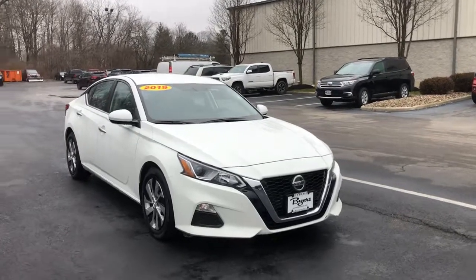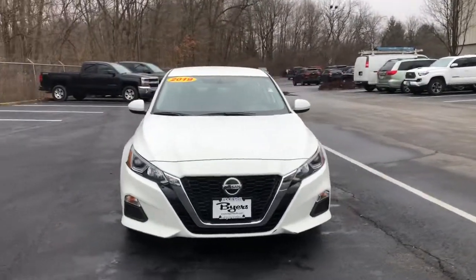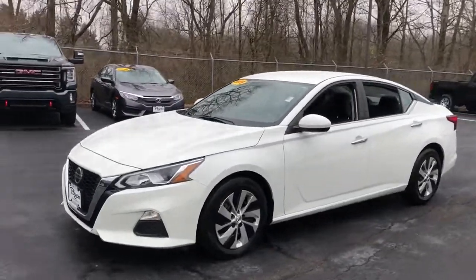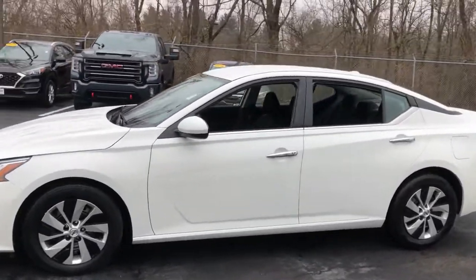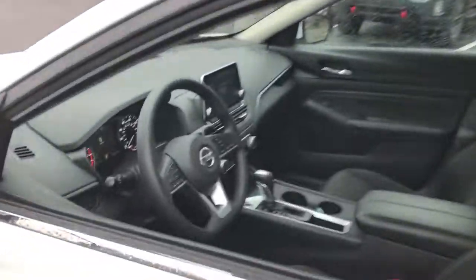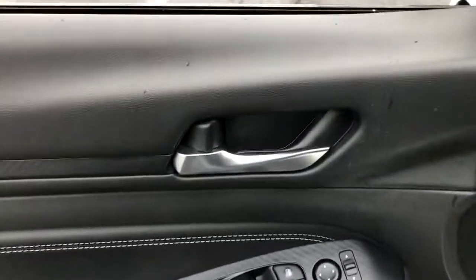Enjoy the view of this 2019 Nissan Altima. This vehicle is an outstanding buy with fewer than 40,000 miles on the odometer. Take a closer look at this sporty and practical Altima, from its athletic performance to its available all-weather capability to its spacious, comfortable cabin.